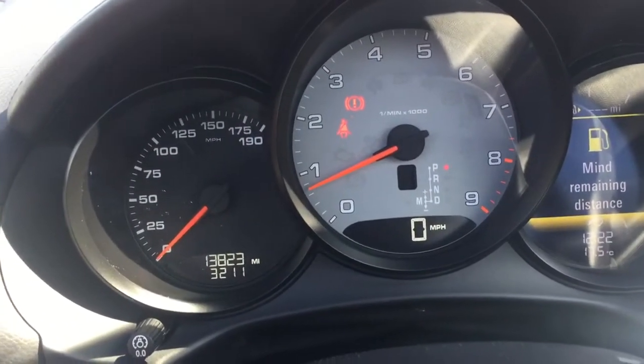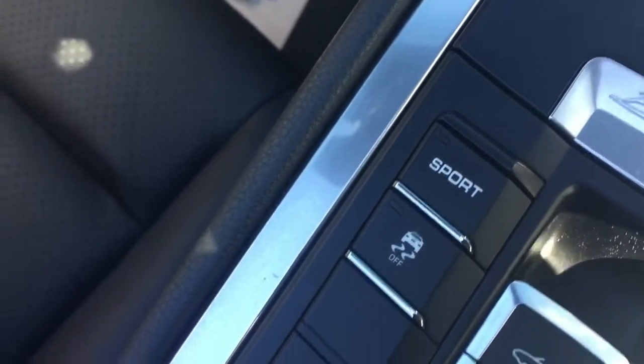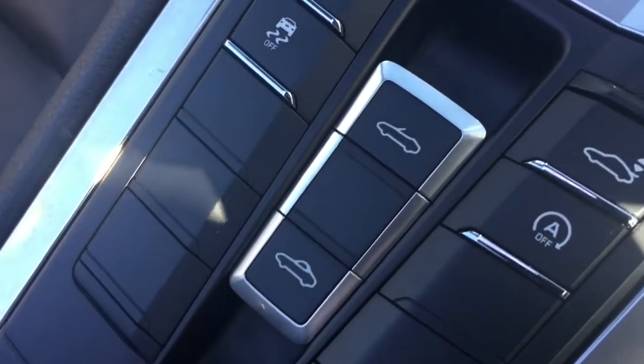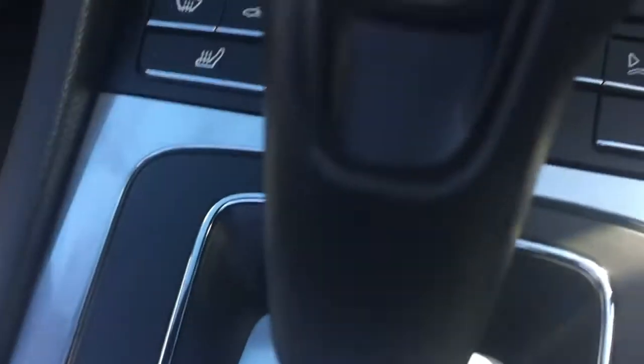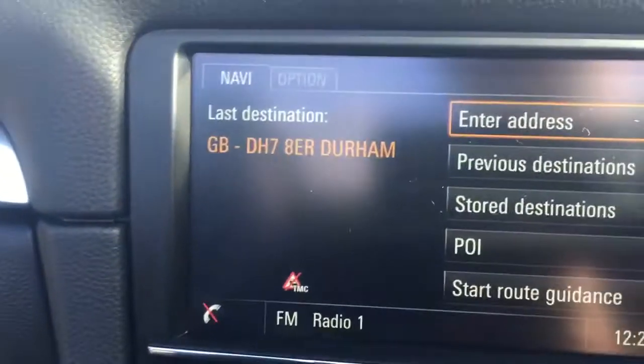Reverse and park. Sport mode, traction control, roof up and down, and you can change the rear spoiler there. Heated seats and all your climate control. This car also has the option of sat nav. Just to reiterate the condition — even the armrest is nowhere whatsoever. And I know you're concerned about noise, but this has got the wind deflector, so that does a great job at higher speeds keeping the noise down in the cabin.